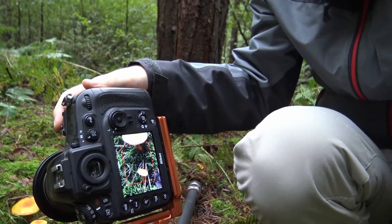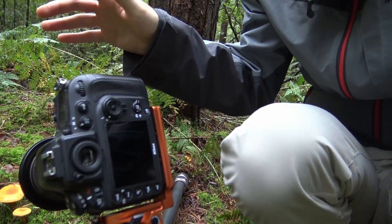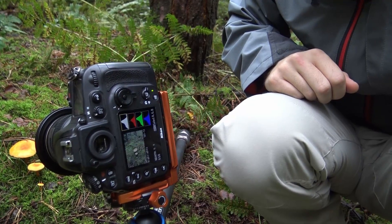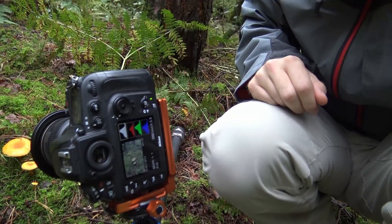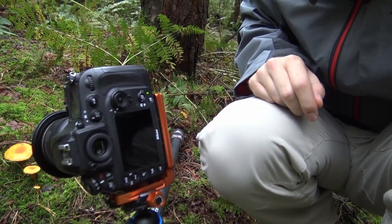Shot one, focusing on the nearest mushroom. Shot number two, focusing on the second mushroom. Shot number three, focusing on the furthest mushroom, the largest one. And the fourth shot, focusing to infinity. Now four frames may be a bit of an overkill, but I want to be safe. I can always miss out one of them if I don't think it's necessary when I open it up on a computer.